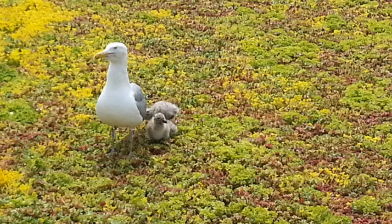Green roofs also become living spaces for ground nesting birds, squirrels, and all types of insects. This shows how green roofs benefit not only humans, but an extensive ecosystem.